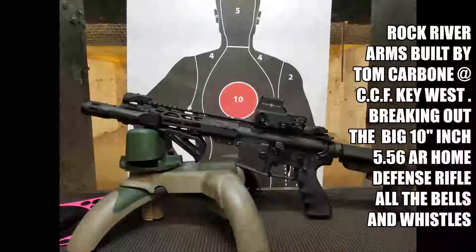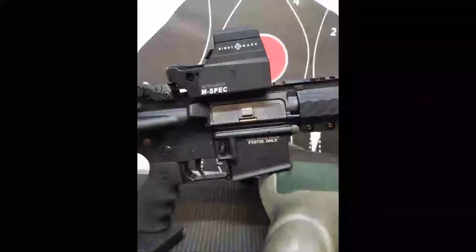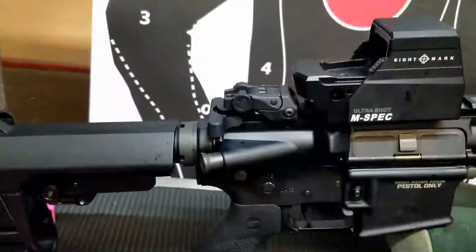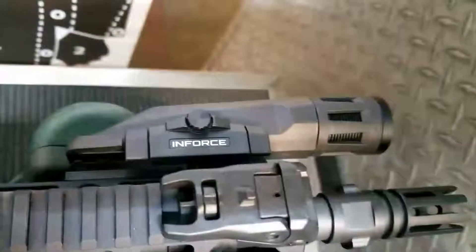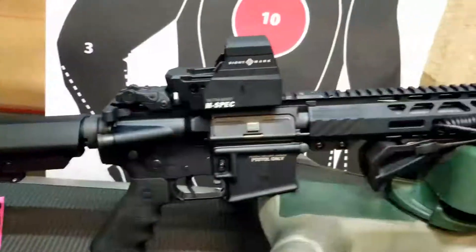We're gonna see how it punches some holes in some paper. He set it up for home defense and home protection. We've got a fine Sight Mark aim point, an N-Star laser, and a big N-Force light on the front. This thing is nice — good brace on the back side of it.